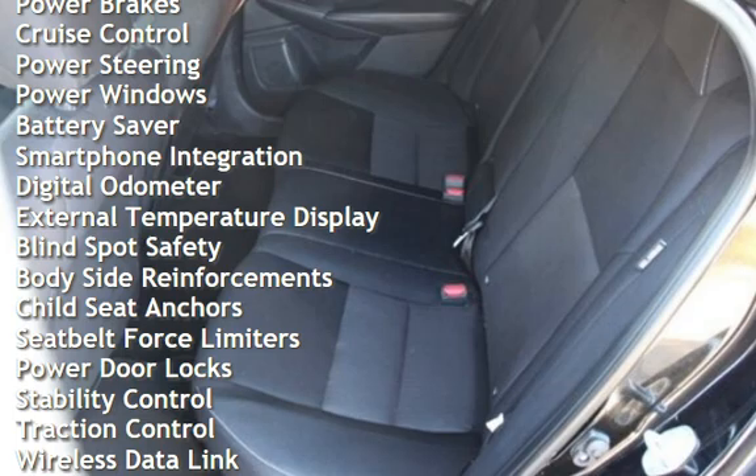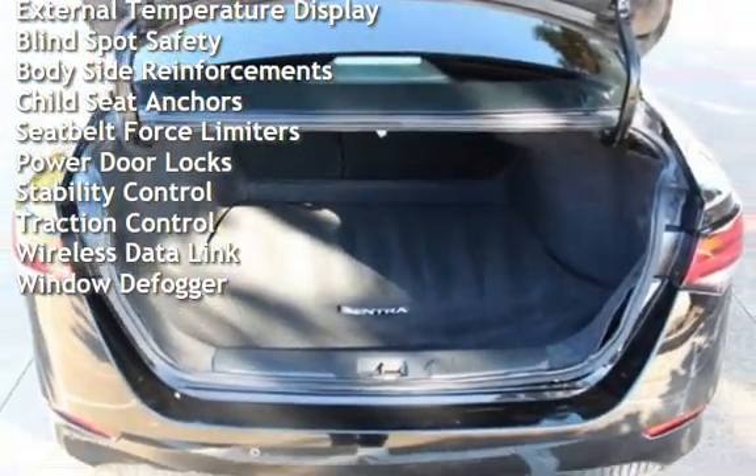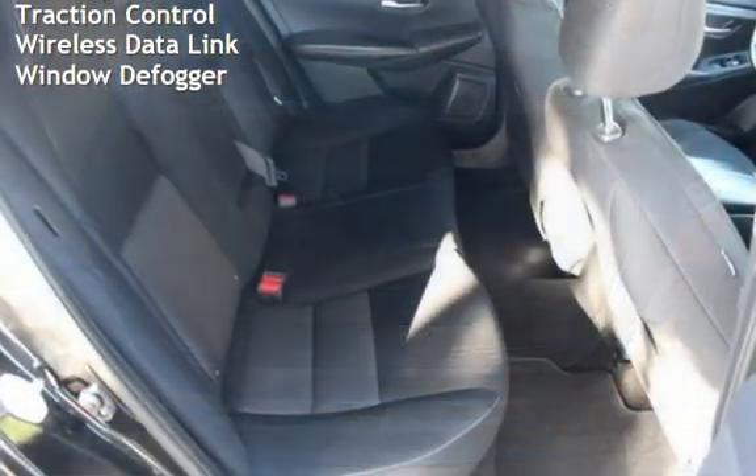Additional features include power brakes, cruise control, power steering, power windows, battery saver, smartphone integration, digital odometer, and external temperature display.